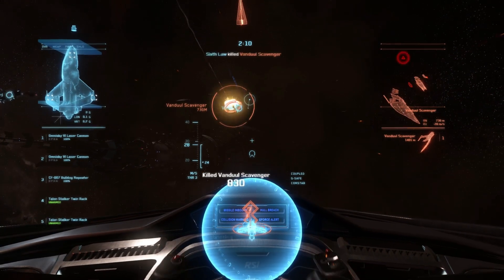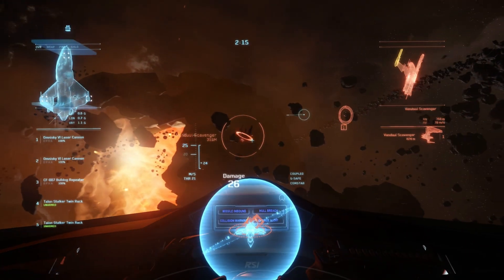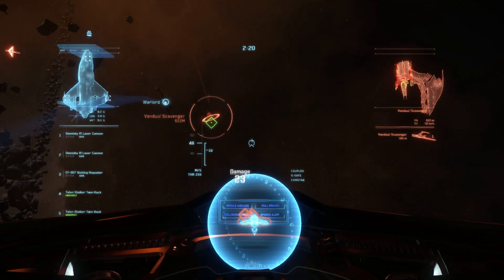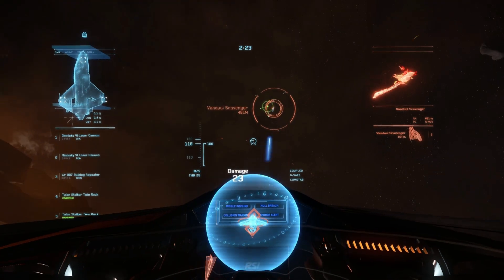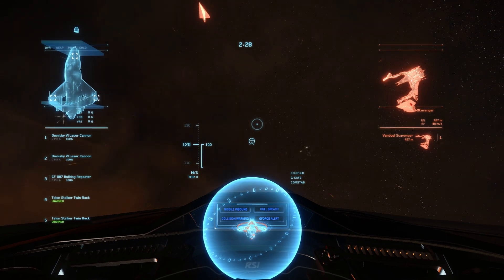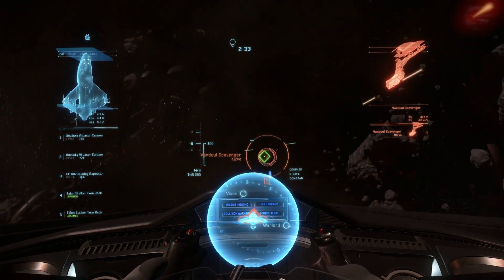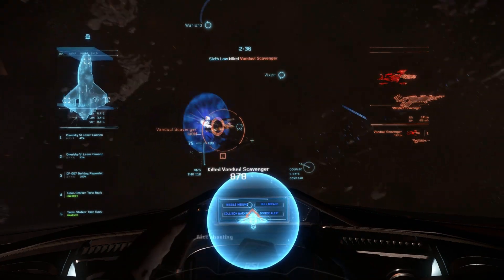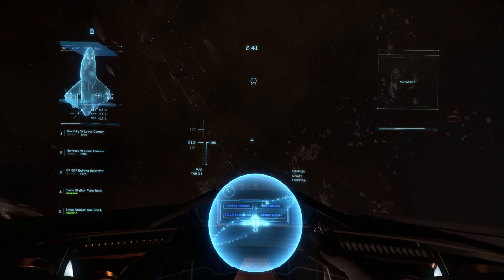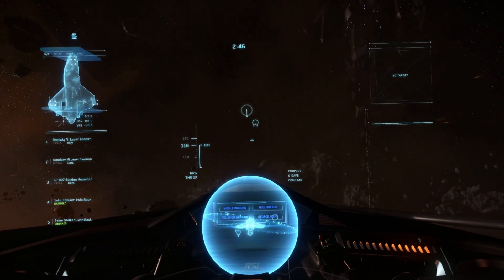But what happens if the tables turn and we are on the back foot? Scan initiated. Putting power to our rear shield and boosting avionics for evasive maneuvers will help, but missile countermeasures will be our best bet. Our ship has two separate options. Flares. Deploying flares. Launched. Chaff. At this point it may be worth decoupling, boosting forward shields and facing them head on, but sometimes, despite all your best efforts, there may be no option but to abandon ship.